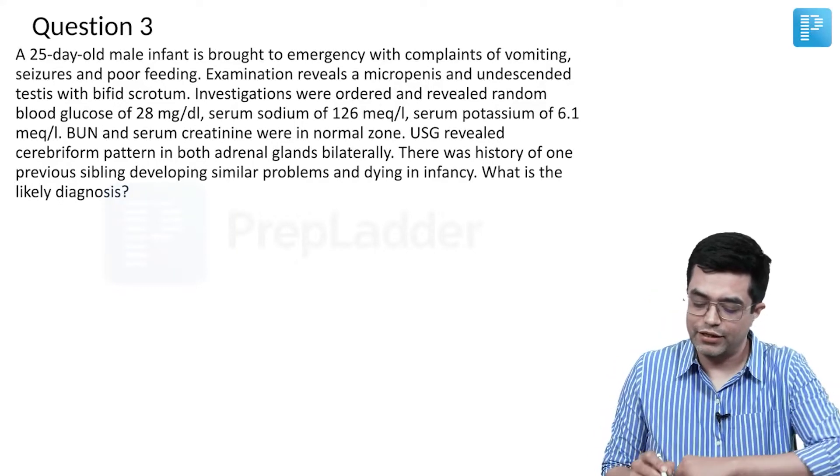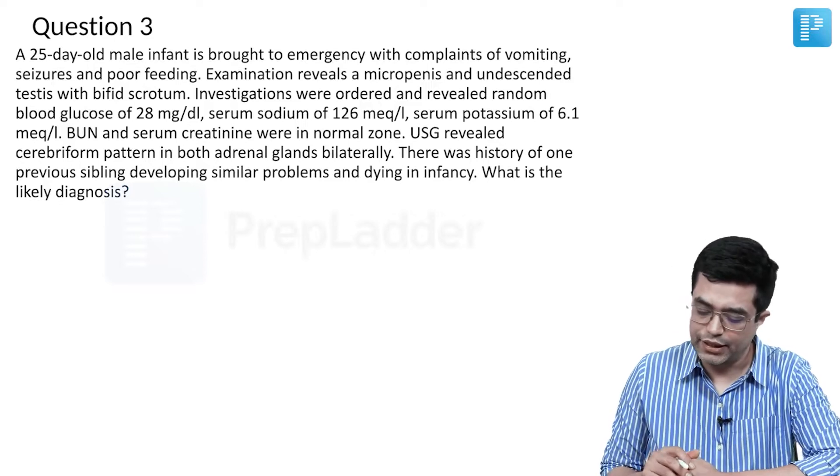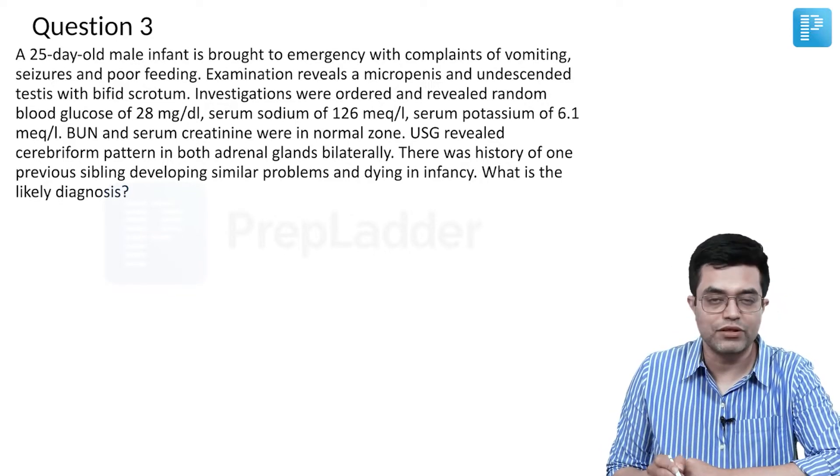A 25-day-old male infant is brought to emergency with complaints of vomiting, seizures, and poor feeding. Examination reveals a micropenis and undescended testis with bifid scrotum.